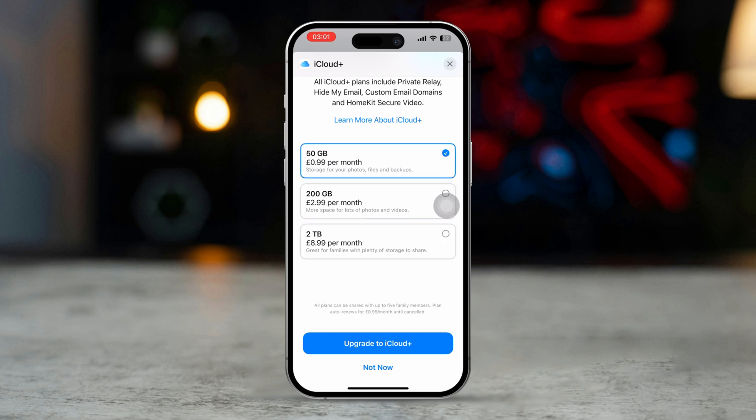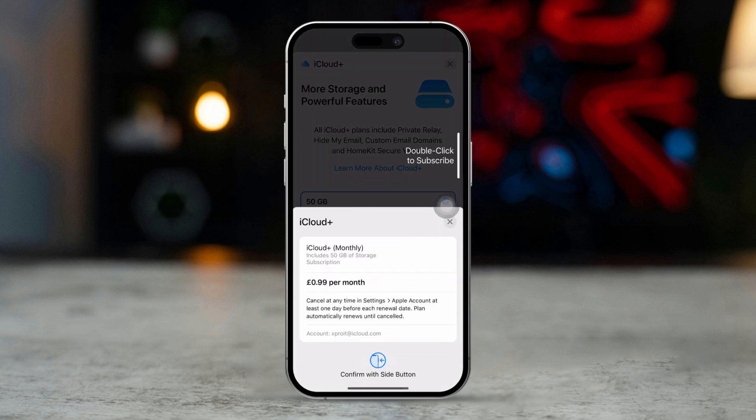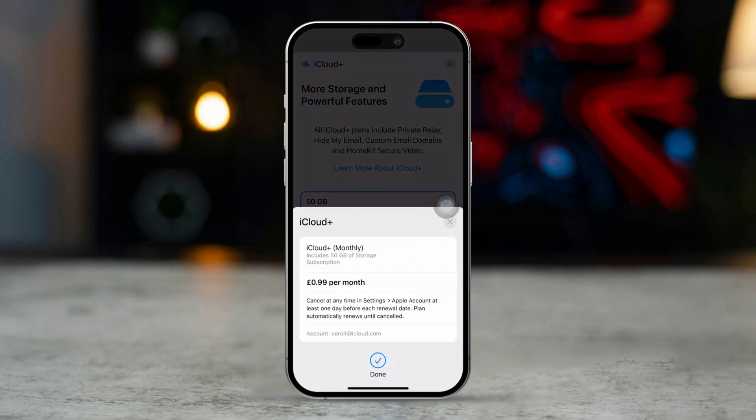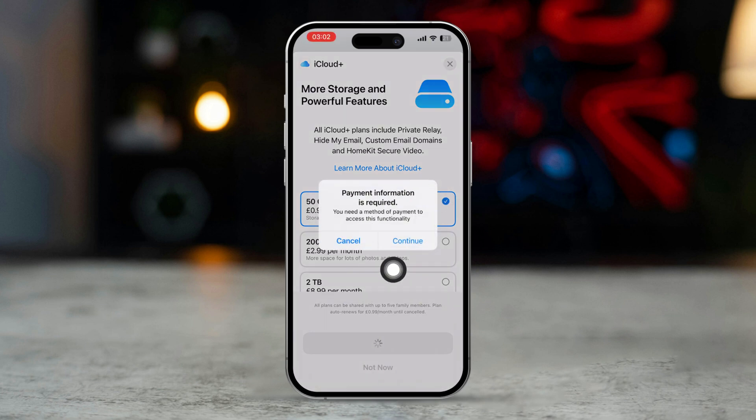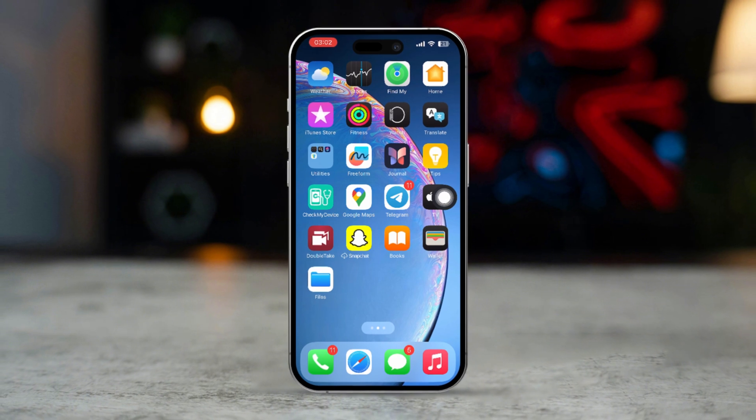You can either get 50 GB, 200 GB, or 2 TB. After selecting, tap on Upgrade to iCloud Plus, then double-hit the side button and hit the Subscribe button. Next, just follow the payment steps and you'll have more space on your iCloud. After doing these, you should be able to backup your iPhone data to iCloud without any problems.